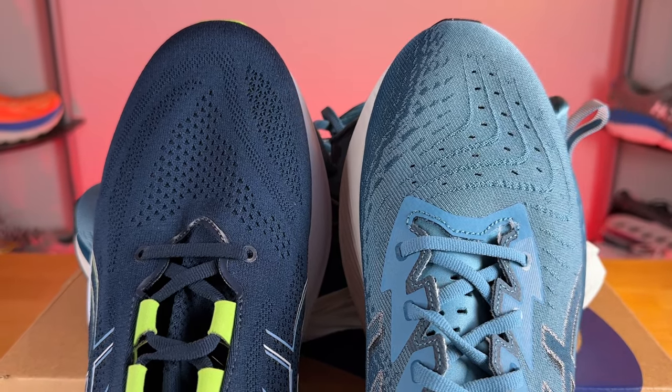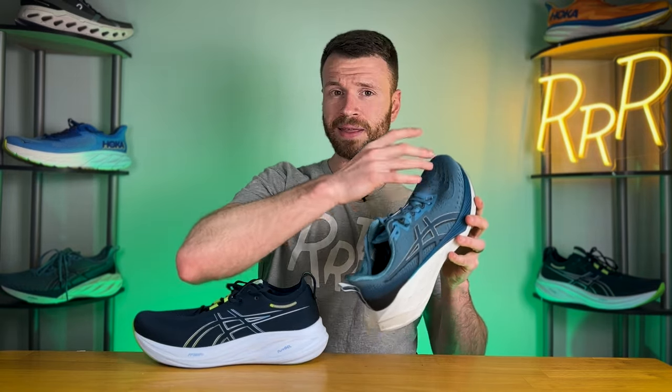With regard to fit, both are true to size and rather accommodating, although I will say I think the Nimbus has just a tiny bit more room in the toe box.